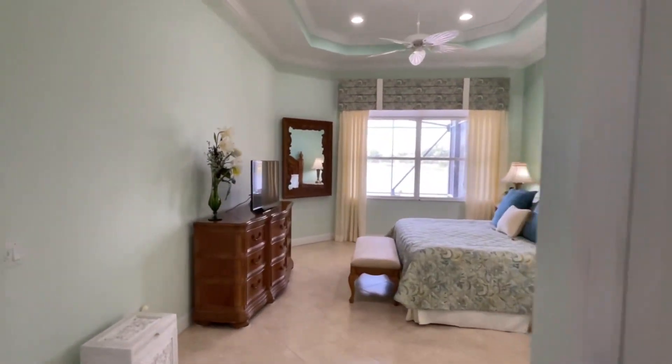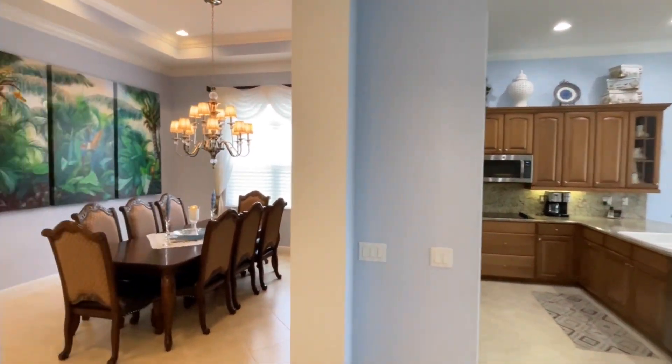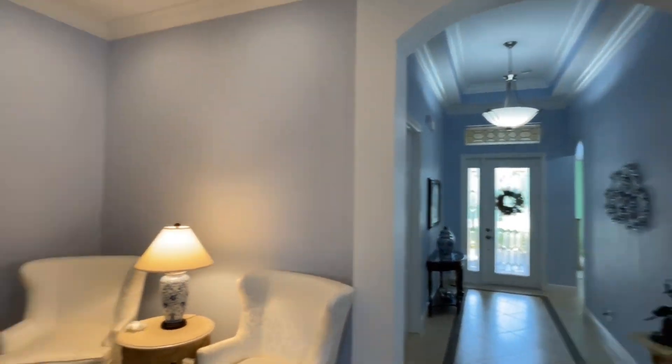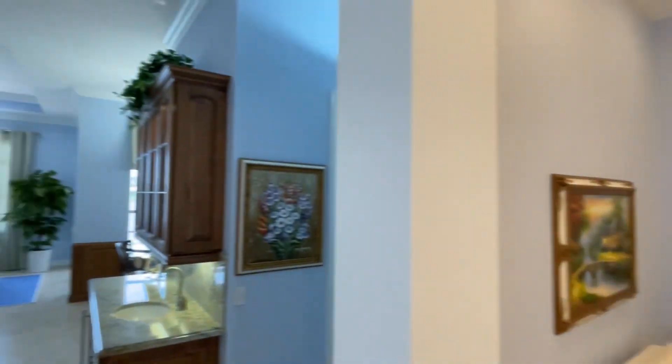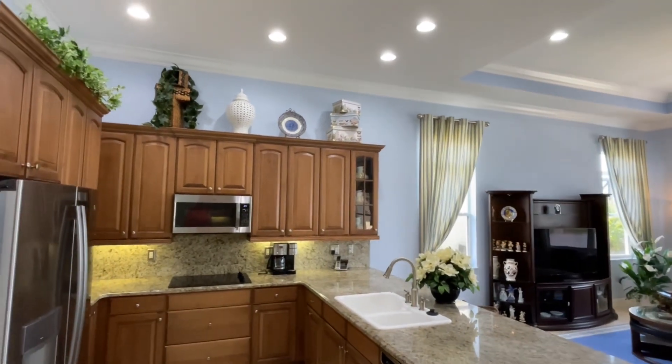If you have any questions, please check out the information below. I hope you enjoyed the tour of 12090 Aviles Circle in Palm Beach Gardens, Florida. Thanks for taking the time to tour with me. For more information, give me a call at 772-263-2515 or check out my website, andyspears.com. Thanks again.